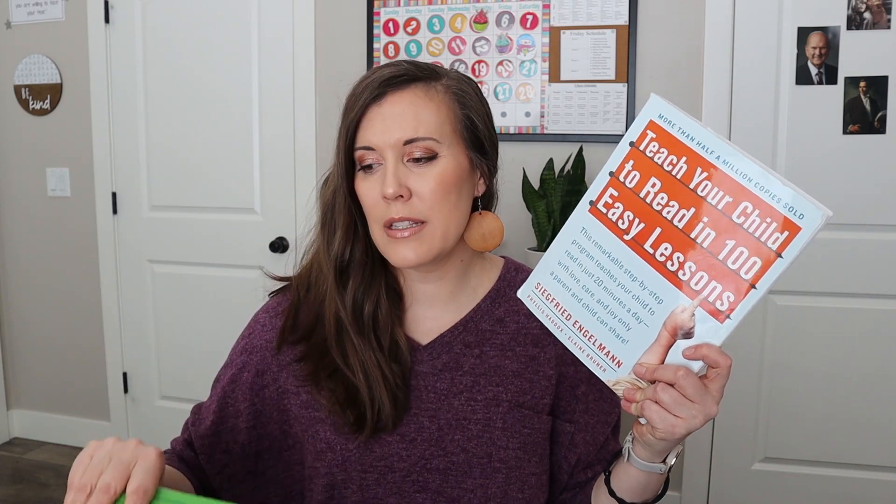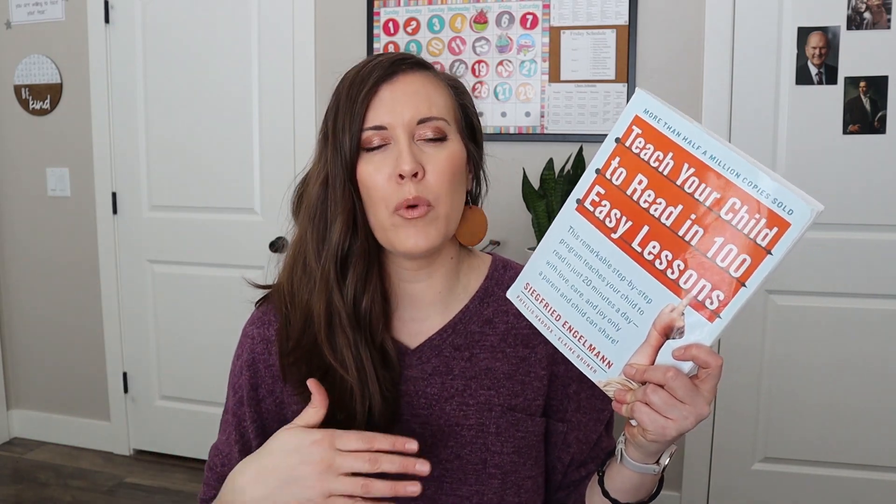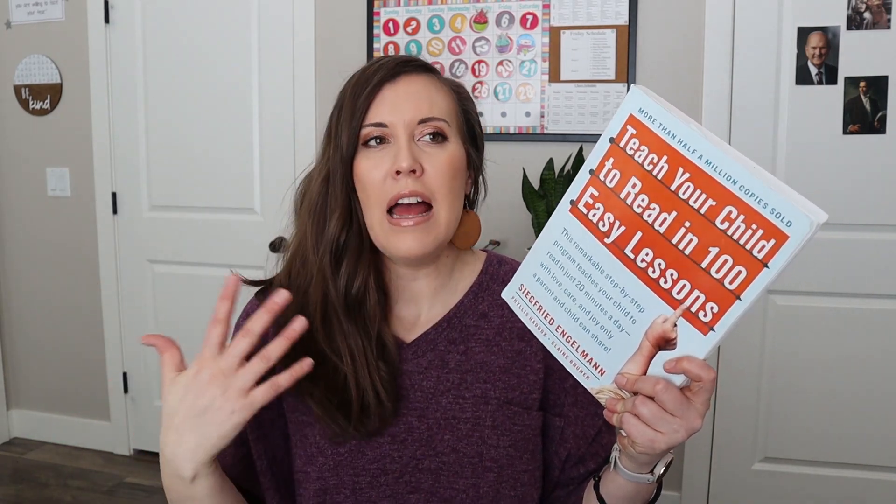Even if in first grade she's still in that book, it's not important — the important thing is that she's learning. I still love the Good and the Beautiful kindergarten book, I think it's really good, but it just wasn't working for her right now. Everything in individual subjects has been working really well and I'm very happy with where we are.